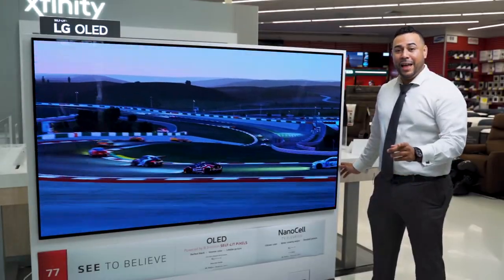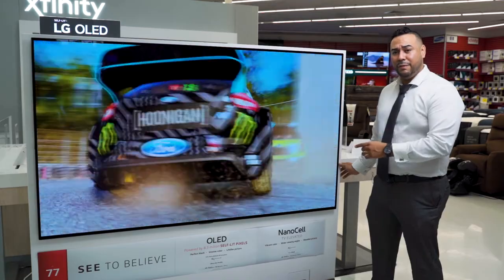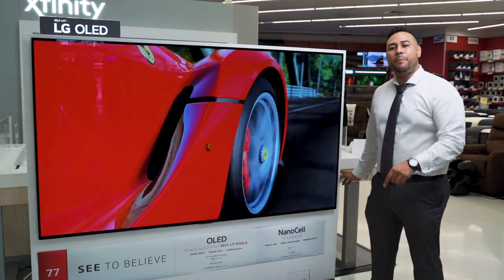Well guys, there you have it — the LG 77-inch OLED Smart TV with 4K technology here at BrandsMart USA.